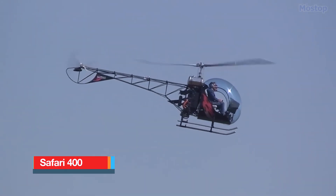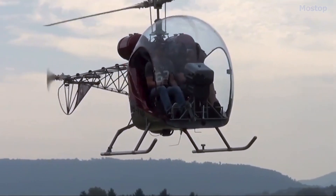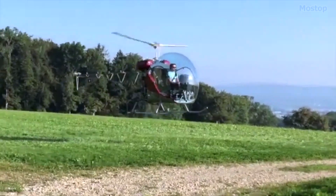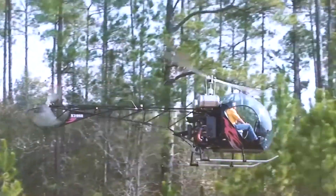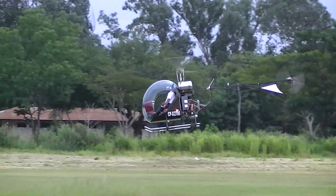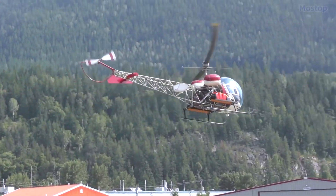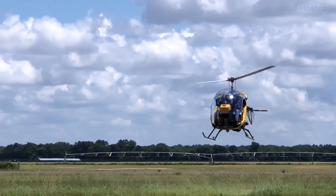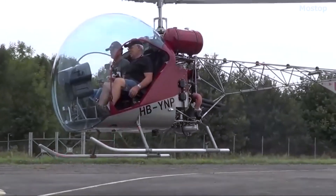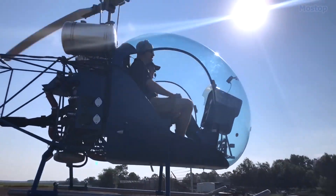The Safari 400 is a remarkable kit helicopter produced by CHR International, located in Mariana, Florida. This helicopter was previously manufactured by Safari Helicopter, formerly known as Canadian Home Rotors in Ear Falls, Ontario. The design of the Safari 400 closely resembles a smaller version of the iconic Bell 47 helicopter, making it visually appealing and functional. This helicopter is a two-seat light aircraft that features a distinctive bubble canopy, providing excellent visibility for both the pilot and the passenger.